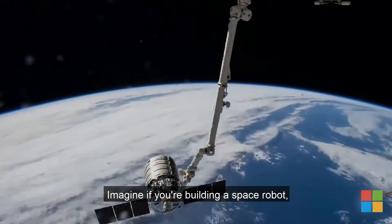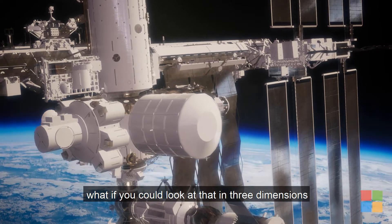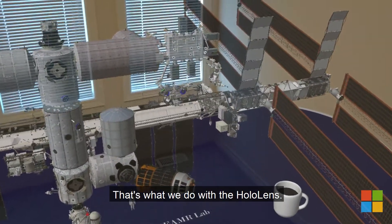Imagine if you're building a space robot. What if you could look at that in three dimensions and make it alive and see it as if it's really there? That's what we do with the HoloLens.